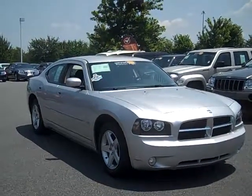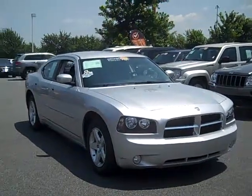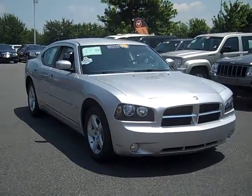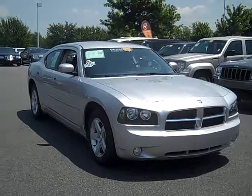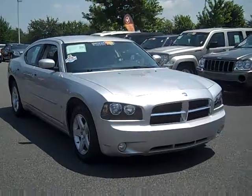You want American-made muscle? We have what you're looking for. This certified pre-owned 2010 Dodge Charger SXT is ready to take home. With its 3.5 liter high output V6 engine under the hood, you're sure to get the right kind of giddy up when you want it the most.